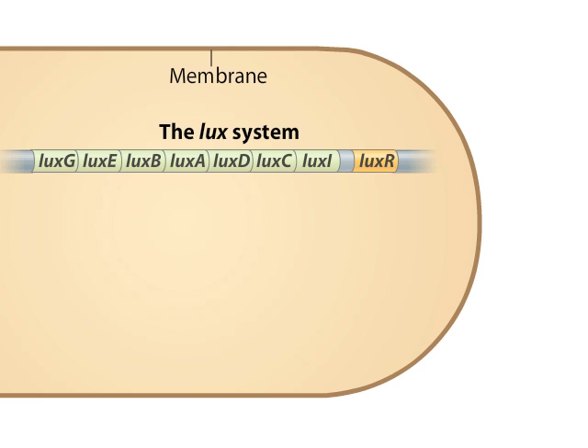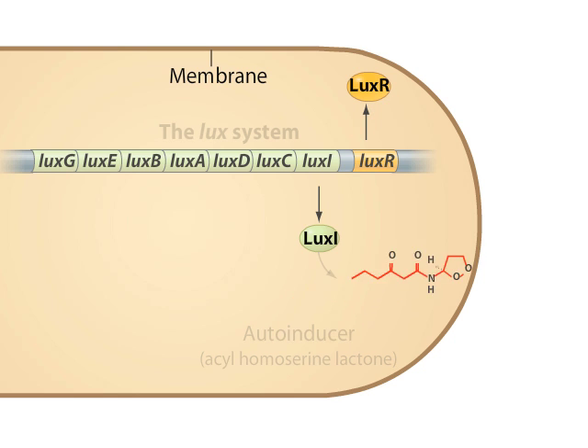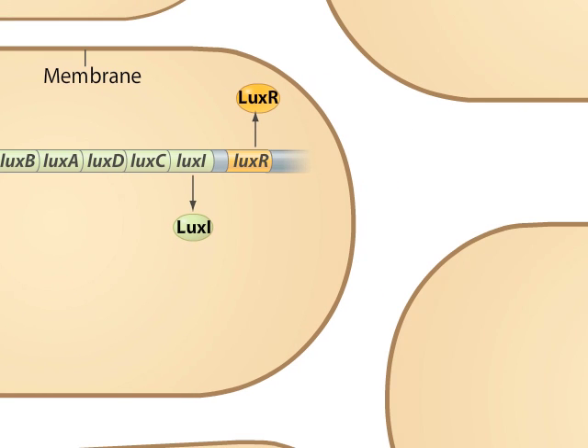The LUX system of genes mediates the bacterium's bioluminescence. In this system, LUX genes are initially expressed at a low basal level, leading to the production of a small number of LUX proteins, including LUX-I and LUX-R. LUX-I synthesizes the auto-inducer, which in the case of Vibrio fischeri is a chemical called acyl homoserine lactone. The auto-inducer quickly diffuses out of the cell, typically without a chance to interact further with the LUX system inside the cell.